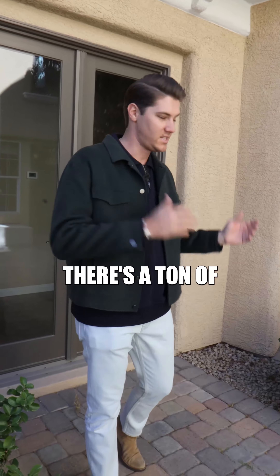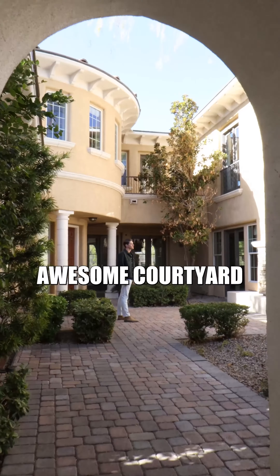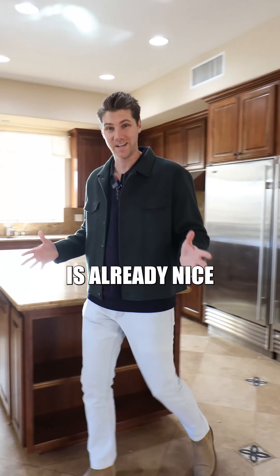Immediately when you walk into this house, there's a ton of indoor outdoor space. Look at this awesome courtyard you see right when you walk in. It's in one of the most prestigious communities here in Las Vegas called Southern Highlands Country Club, so this house is already nice.